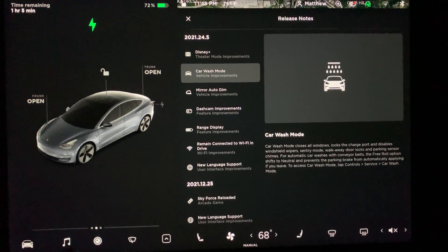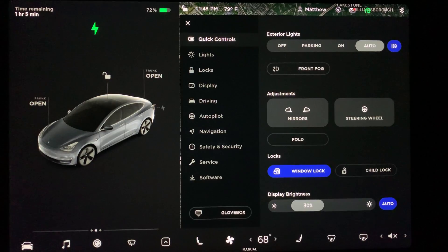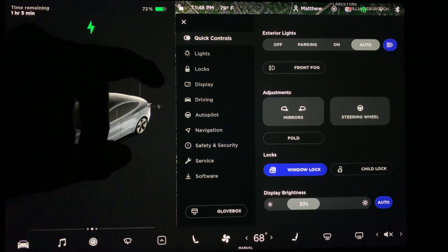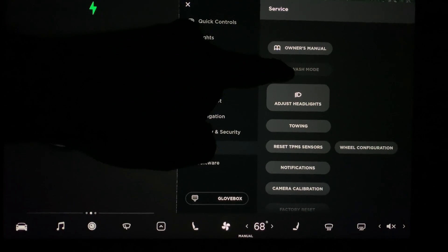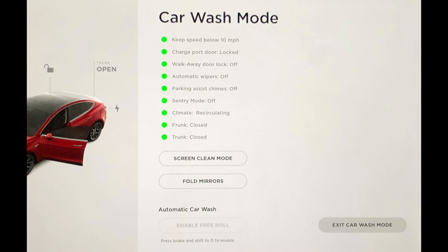Next up is the new car wash mode. Engaging this mode will make a bunch of temporary option changes and alerts to help you when you want the car to go through an automated car wash. The items in this list were available before this update, just not in one place like this. The list shows all the particular settings and warnings. If everything is good, all the entries will be green. Any red ones — make sure they're taken care of, for example an open trunk. When done with the car wash, press the exit car wash mode button on the lower right.